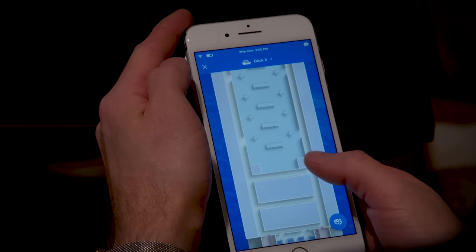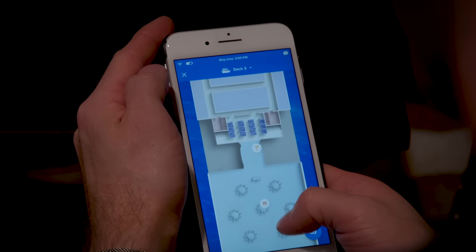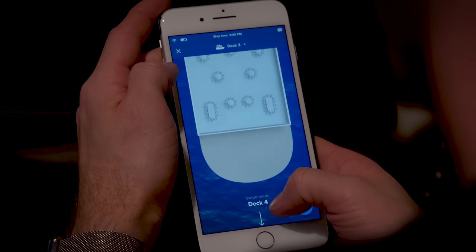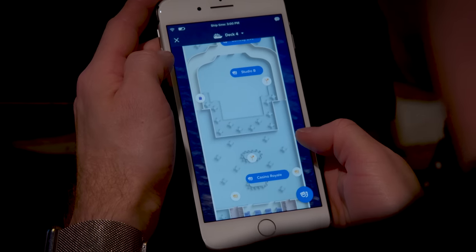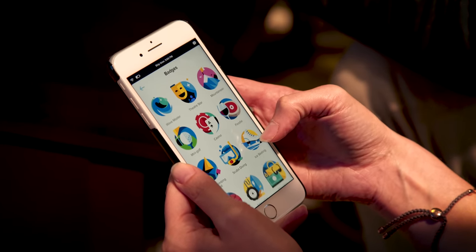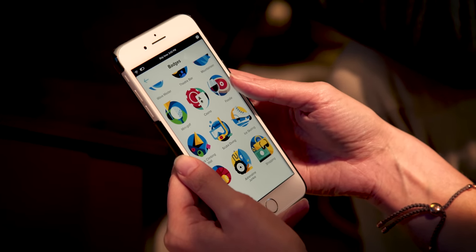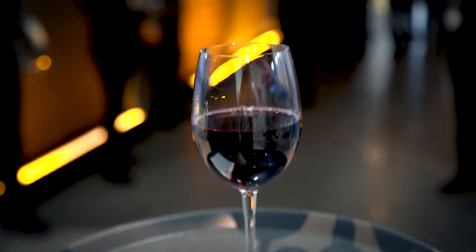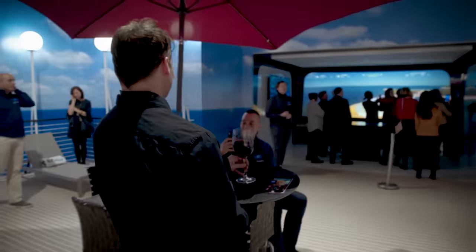Ship-wide multi-deck location tracking makes it simple to see where the kids are hanging out, or figure out that you can't find each other because you're at the same end of the ship but on different decks. Then comes the really next-level stuff — Royal Caribbean will be using machine learning to look at factors like your past preferences, demographics, travel companions, and schedule to recommend activities during available time slots. If you're dining with the in-laws, it might suggest a nice red wine pairing rather than a vodka soda.